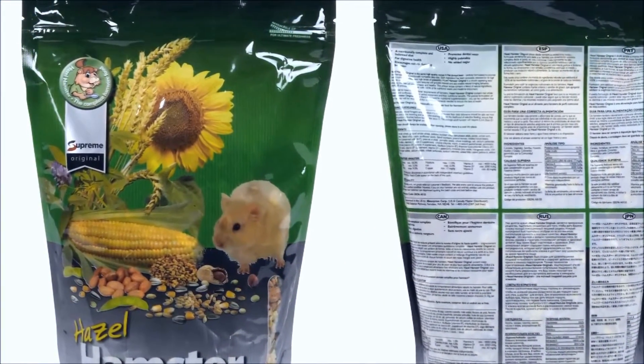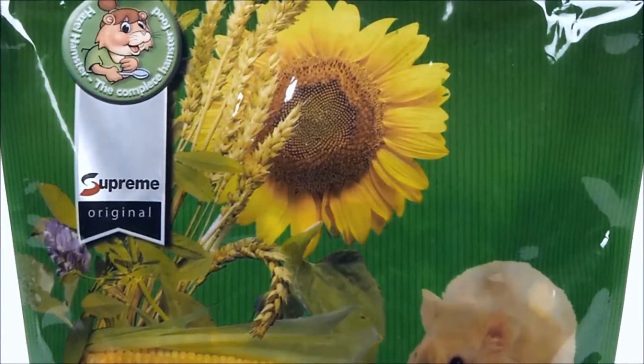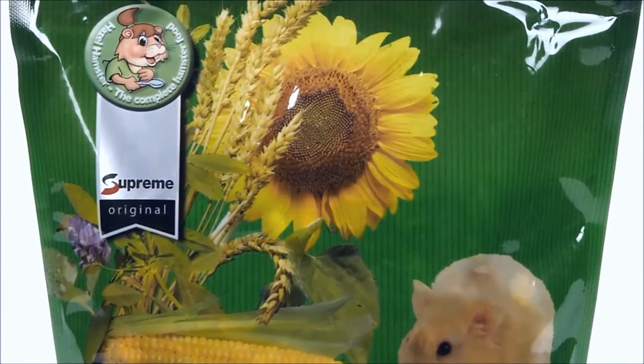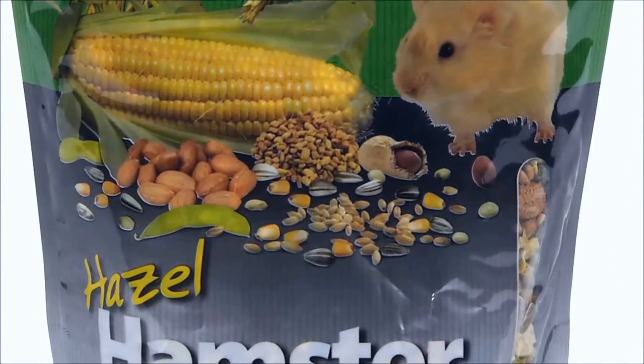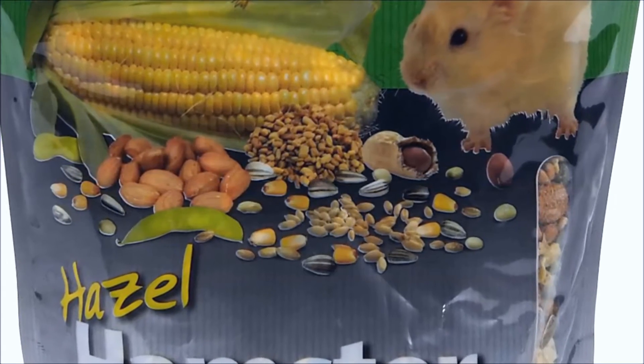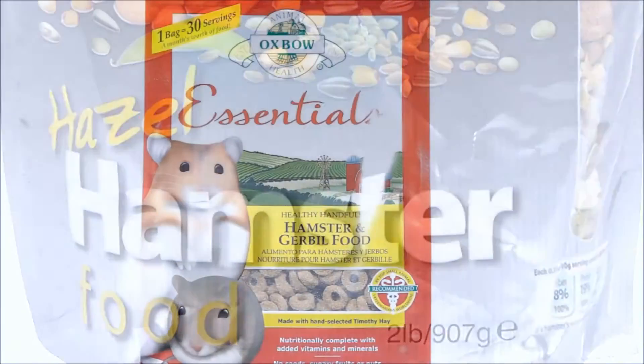Then there is the Supreme Pet Hazel Hamster. It is a very popular forage mix that provides a high amount of nutritional value for your hamster. Just be aware of how much corn and flaked peas that you give to your little friend, because this mix contains a great deal of fillers. I recommend that you regulate the amount of corn and peas that you give to your hamster.